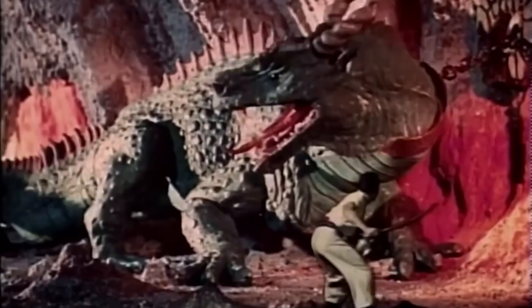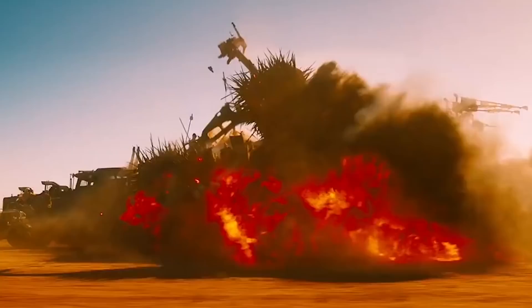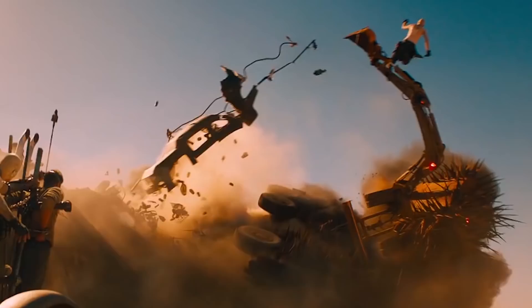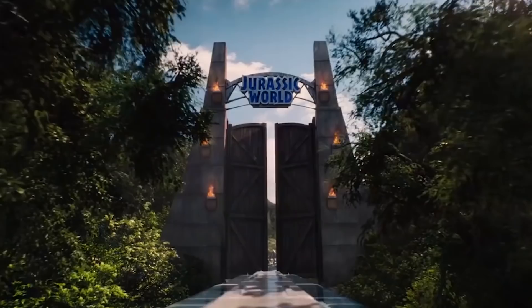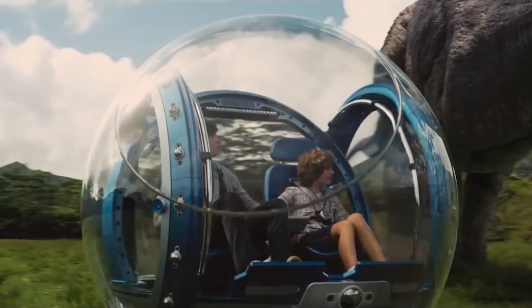Bad news guys! The war is over and CGI won! The days of cool Ray Harryhausen stop motion, Toho City stomping, Lucas miniature exploding practical effects are unfortunately over. And while an occasional amazing practical-heavy movie comes along like Mad Max Fury Road, nothing will change producers' minds that CG is the way to go, even for times where it doesn't even make sense. This isn't about good CGI versus bad CGI — this is about five baffling uses of CGI in movies.